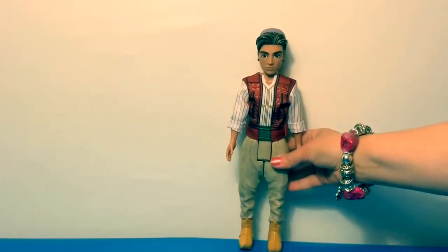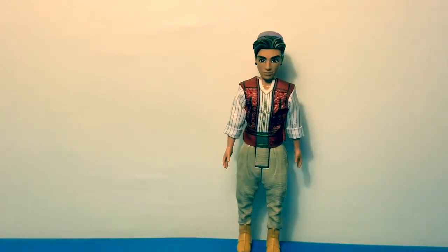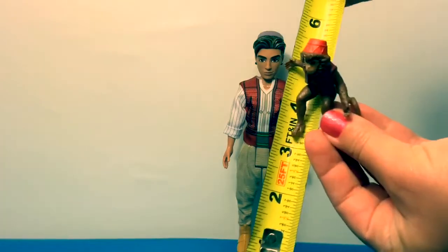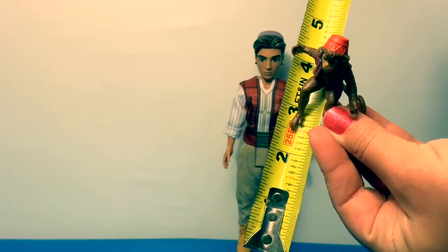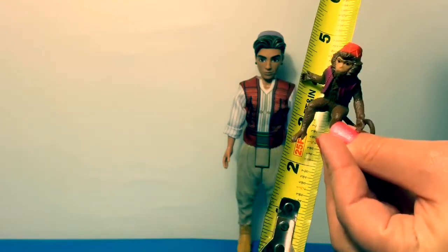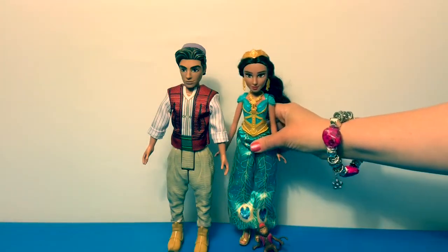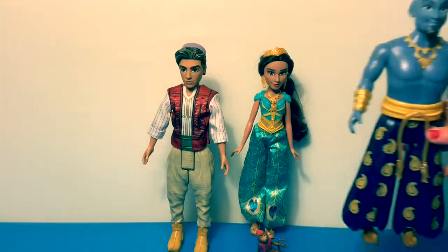Let's see if he can stand up by himself — he can! There's Abu. Now let's see how tall he is: he is about 11 inches. Abu is only about two inches. Now let's see all of them together — here's Jasmine and here's the Genie.